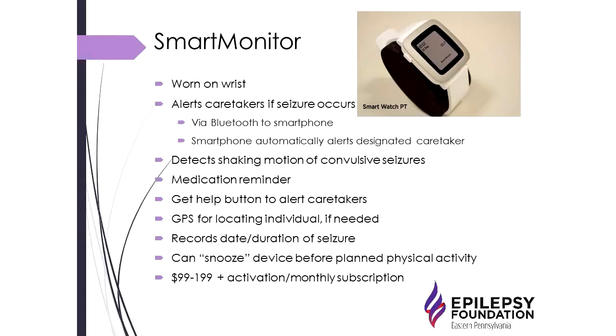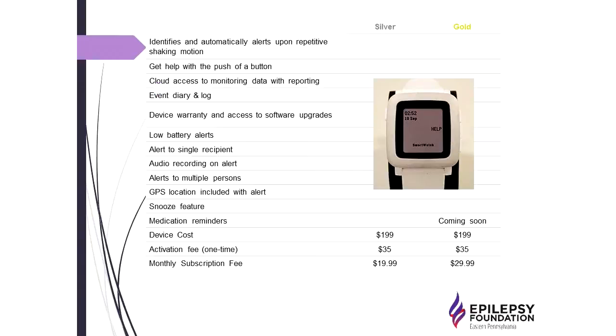As for cost, this device is expensive — around $200, plus an activation fee and a monthly subscription fee. Their website shows two device tiers, silver and gold, with different features. Useful features include the get-help button, an event diary and seizure log, the ability to alert one or multiple people, and medication reminders.